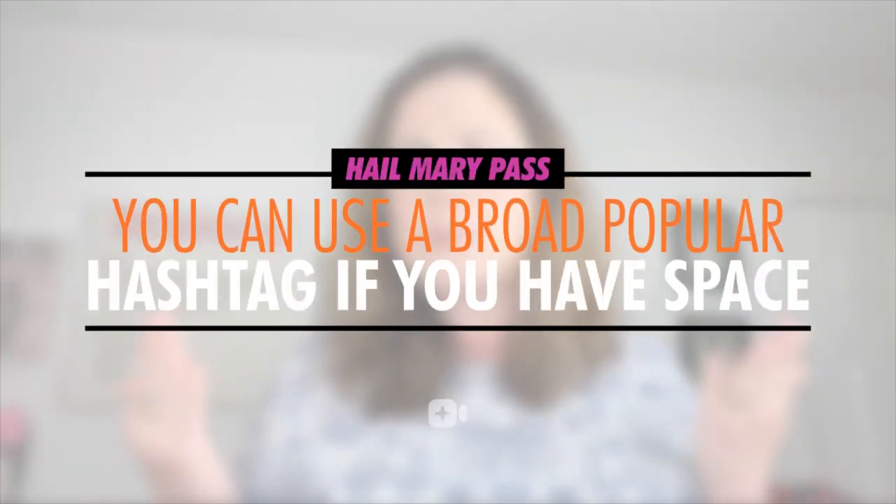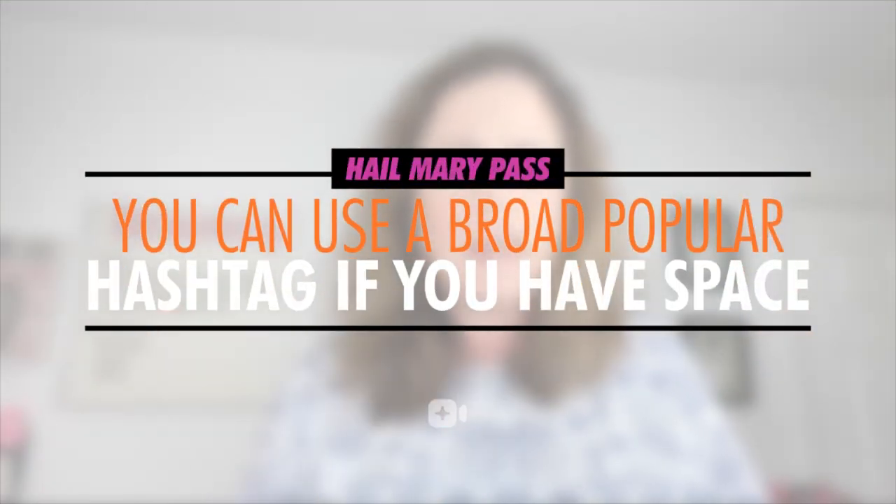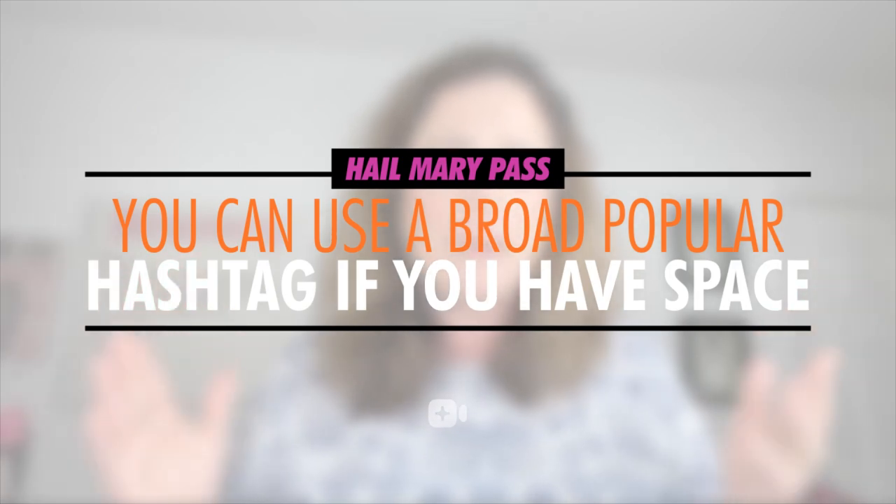Why would you not want to take advantage of every single way to be discovered that you can get? No one's likely searching for your business, especially if it's new or you're new to content marketing on Instagram or both, but they'll find you if you give them enough chances to do so, especially if you're optimizing your posts in an intelligent way.